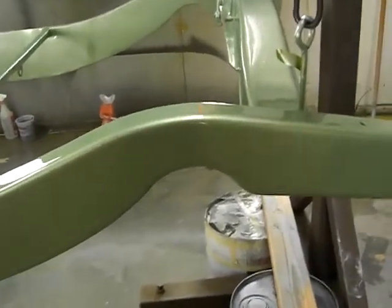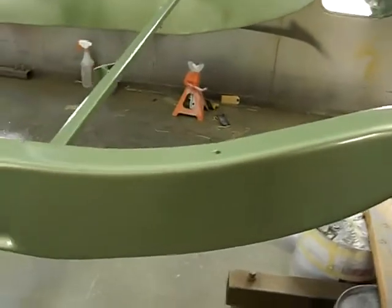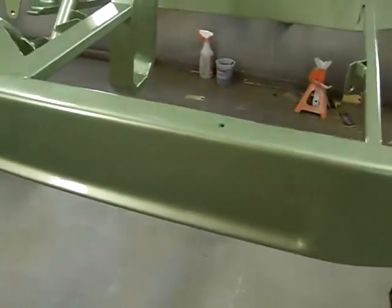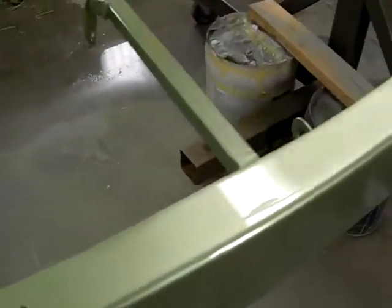Well, there you go, fellas. There's the color everybody's been waiting to see. This is just the first coated clear, going to give you an idea of what it's going to look like.